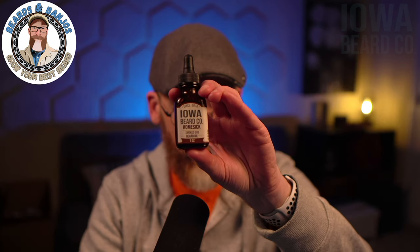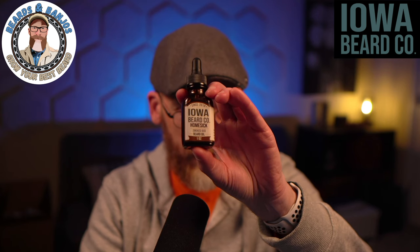Iowa Beard Co has got a brand new scent added to the permanent lineup. It's called Homesick, and this is a little different type of scent than what Justin usually puts out — maybe one or two things that are kind of Iowa-ish, if you will. We're going to get into all the details in just a second.